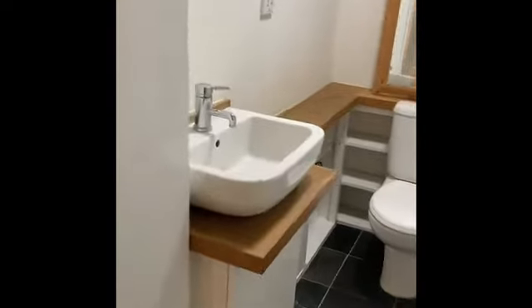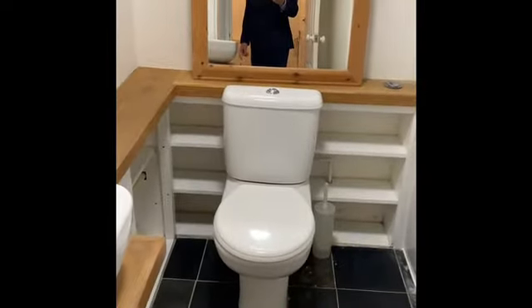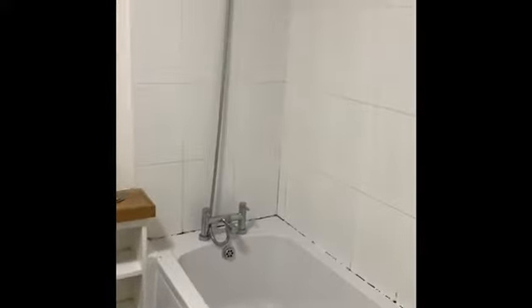Finally, the bathroom. There is a storage cupboard just inside the door and a white suite comprising a vanity unit with white wash hand basin, low flush WC, and a full size bath with mixer shower above and part-tiled walls. There is ceramic tiled flooring.